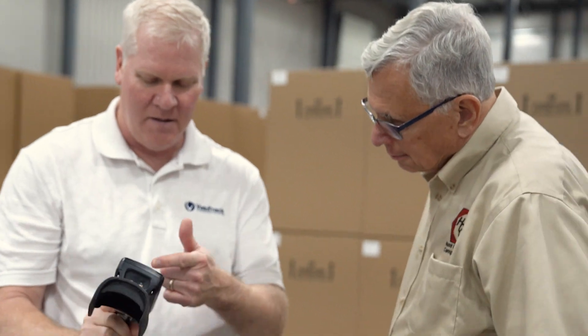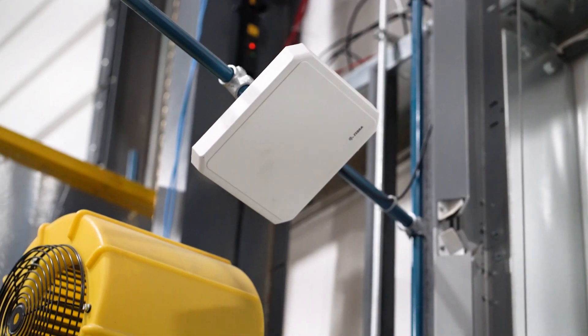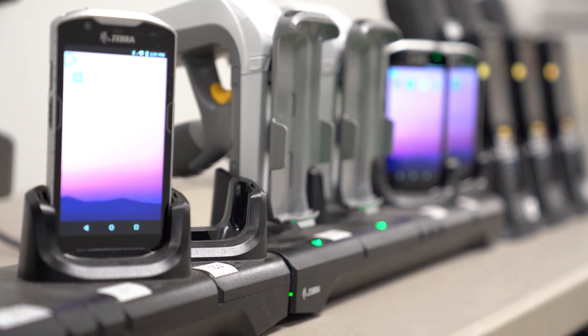For 25 of those years, Value Track has been a Zebra partner. Zebra has helped their customers with digital transformation. When they met with Hunt to discuss the challenges in their factory, RFID seemed to be the perfect solution. They sat with Howard, Janice, and Heather and talked through the different solutions, ultimately deploying RFID readers, antennas, scanners, printers, tags — the entire Zebra RFID suite of solutions.